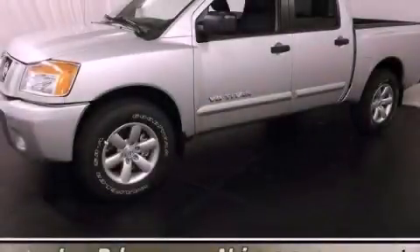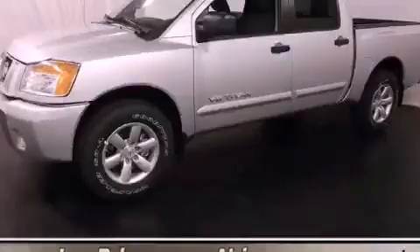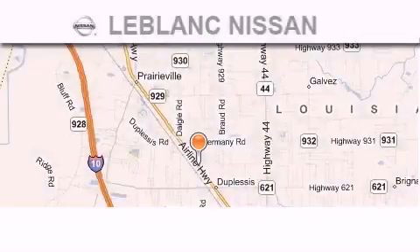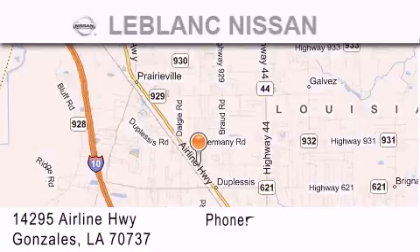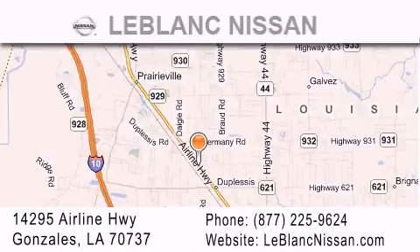Contact us today and schedule your opportunity to see this vehicle in person. Thank you for shopping at LeBlanc Nissan, conveniently located in Gonzalez between Baton Rouge and New Orleans at 14295 Airline Highway.